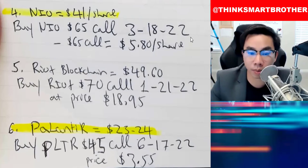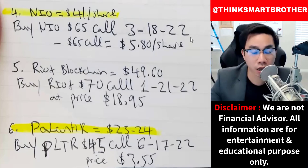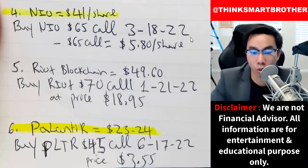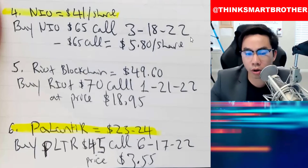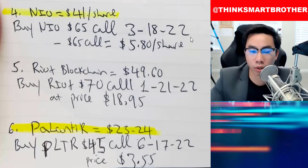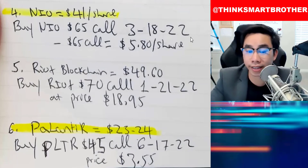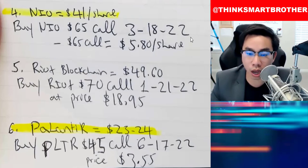Here is my disclaimer: I am not your personal advisor. Please do your own research and buy at your own risk. This is for entertainment purposes only. Most importantly, if you are new to options, please don't play options. It's very dangerous. This video is only for people who already play stocks and understand how options work. So to me, this is my personal best three options that I would buy right now.